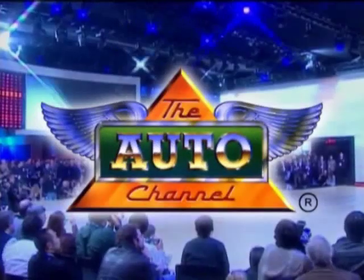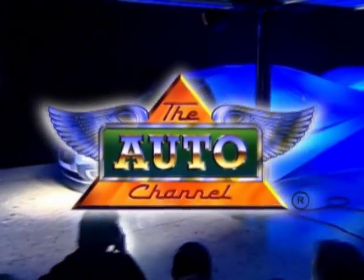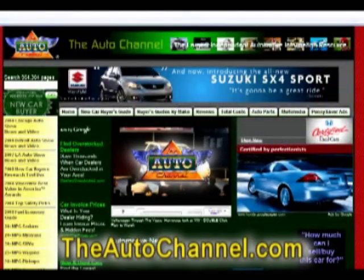Thanks for watching The Auto Channel. For more great automotive information and entertainment, visit TheAutoChannel.com — the internet's most complete and comprehensive automotive information resource.